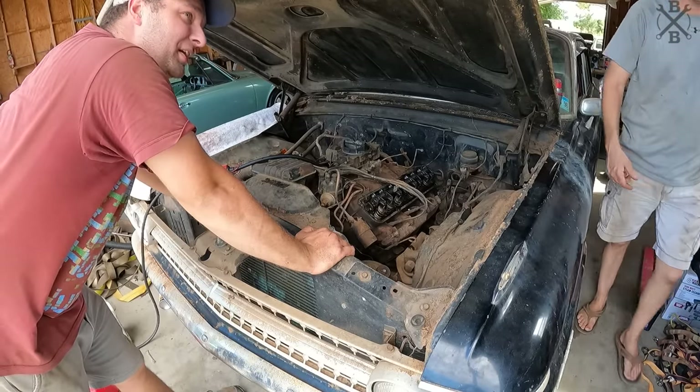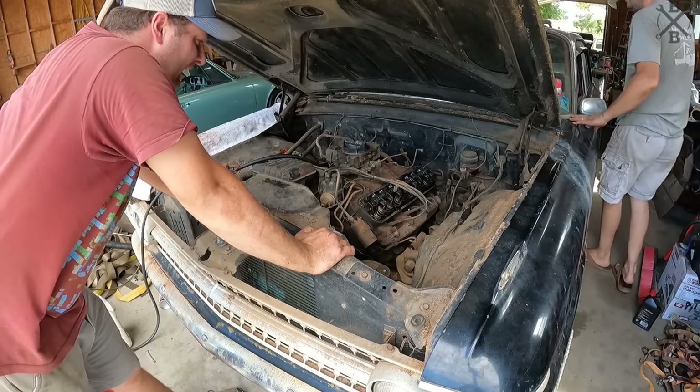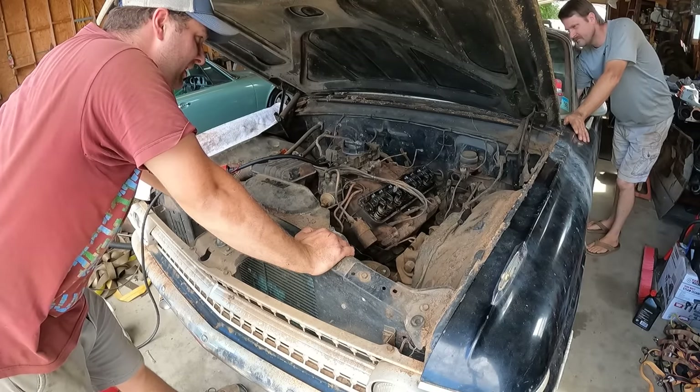Okay, maybe it was the fuel pump then. Crank it again. I don't think that lifter — crank it, cut it, run it for a couple seconds, cut it off. Crank it, run it for a couple seconds.